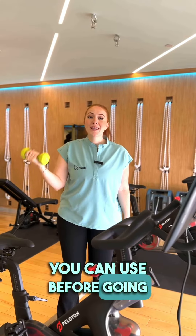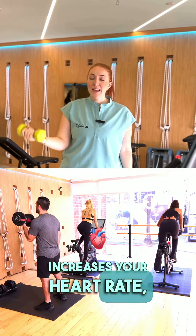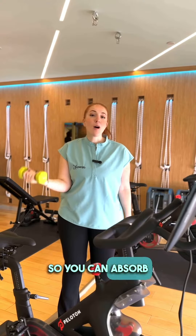This is our gym you can use before going in the hyperbaric chamber. Working out before going in the chamber increases your heart rate and heats up your blood flow, so you can absorb all that extra oxygen.